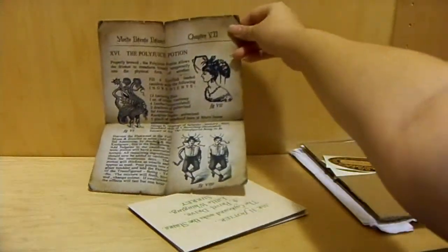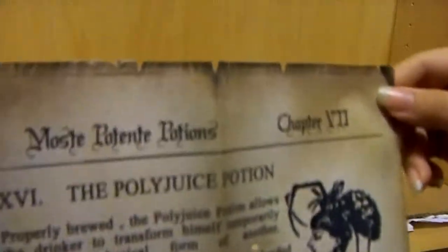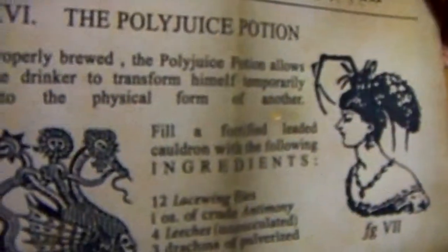Next on the list is this. You can see it's plain paper and he just cut them out, and it came out perfect. It's potions — how to make the Polyjuice potions and the ingredients and everything. This is actually really cool.